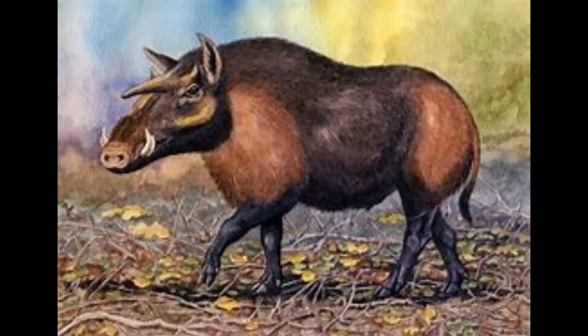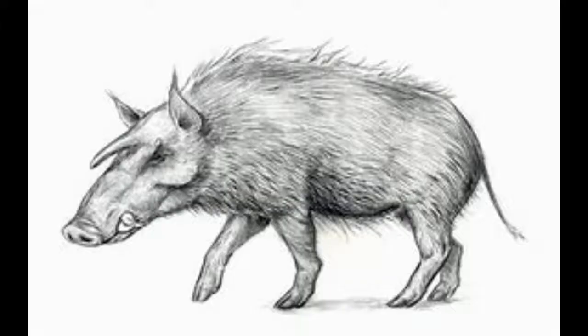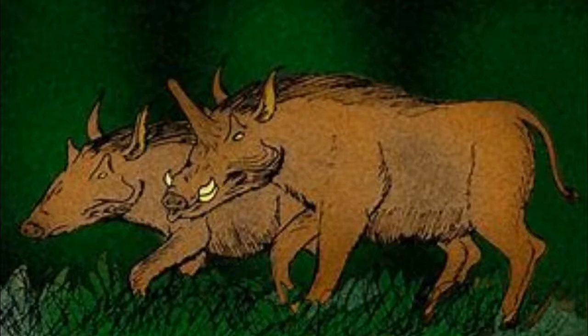Number 11: Kubanochoerus. If you thought the Babirusa was a weird pig, you'd be right. But Kubanochoerus was not only one of the largest prehistoric pigs — it was one of the weirdest. It had three bony protrusions coming out of its skull. One of them resembles a unicorn horn, which is why it's also called the unicorn pig. While both genders had protrusions, males had longer and bigger protrusions than the females.